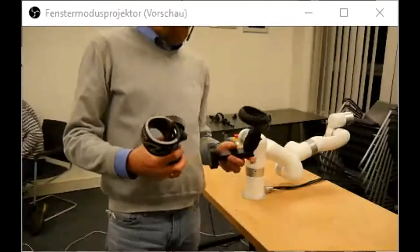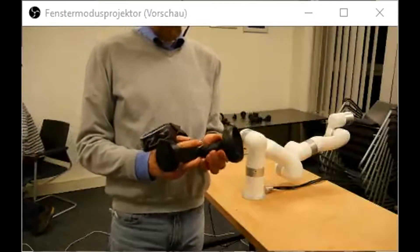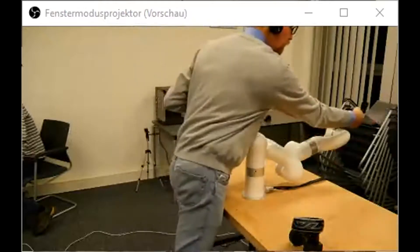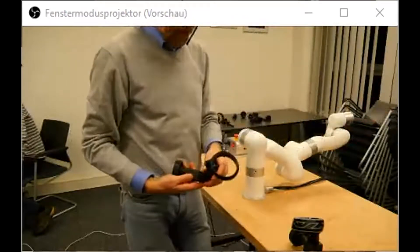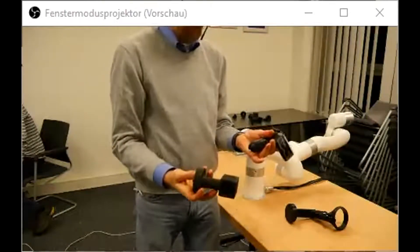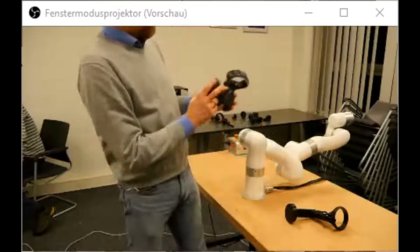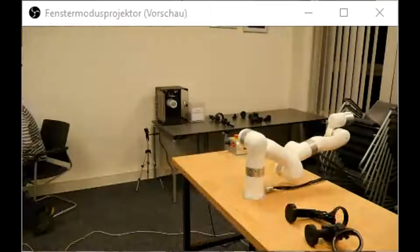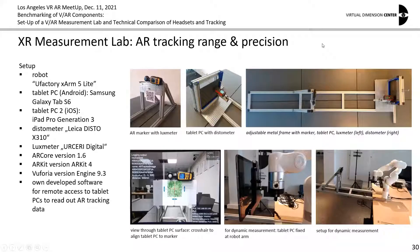Now I can show some of the controller fixations. This is also equipment we printed out. You can see it here — this can be fixed to the robot, and then you simply put in the VR controller. Once again, a simple 3D print, and it's fixed to the robot. That was testing about virtual reality tracking — we have lots of testing results. Like I said, they can all be found in the report, but the focus here is on how we built up this testing equipment.